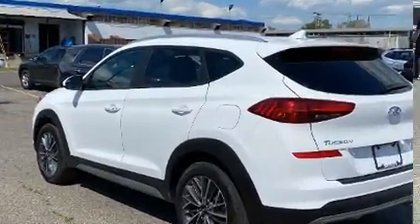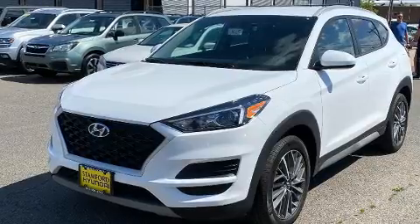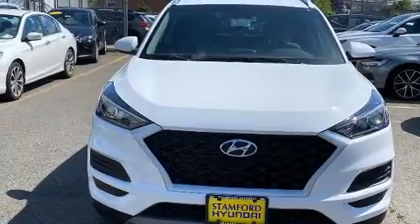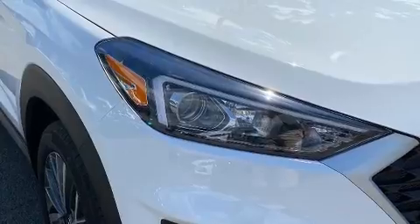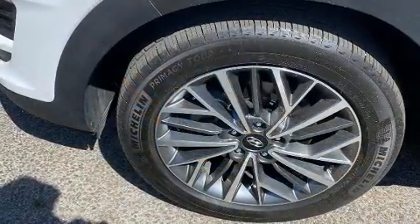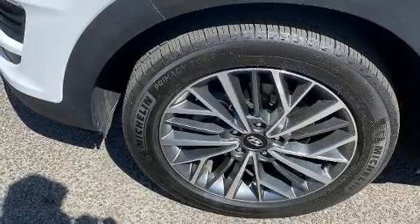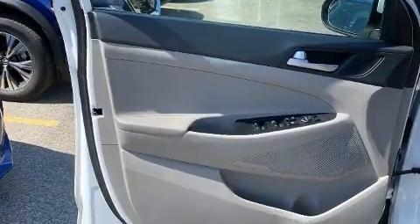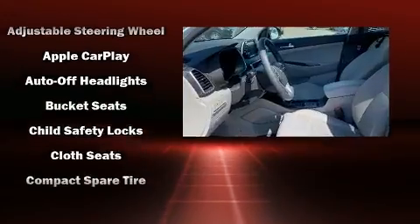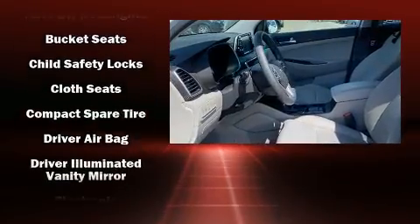For added security, dynamic stability control supplements the drivetrain. Hyundai infused the interior with top-shelf amenities such as fully automatic headlights, heated door mirrors, lane departure warning, a roof rack, and air conditioning. Audio features include an AM/FM radio, steering wheel mounted audio controls, and six speakers.